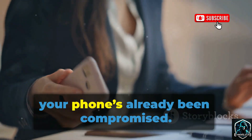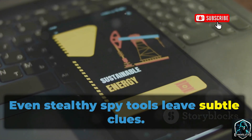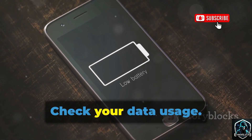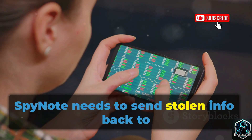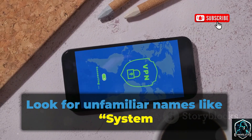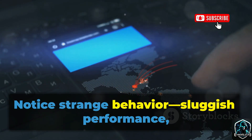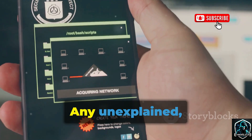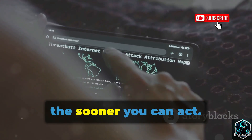Next, let's talk about how to spot the signs if your phone has already been compromised. Even stealthy spy tools leave subtle clues. Watch for sudden battery drain — spyware running in the background uses a lot of power. Check your data usage; if an app you don't recognize is using lots of data, that's a red flag. SpyNote needs to send stolen info back to the hacker, which can spike your data usage. Review your installed apps and look for unfamiliar names like "System Service" or "Google Service" — a quick online search can reveal if an app is malicious. Notice strange behavior: sluggish performance, random crashes, pop-ups, or your camera light turning on unexpectedly. Any unexplained, persistent issues could mean your phone is compromised. Don't ignore these signs — the sooner you spot them, the sooner you can act.